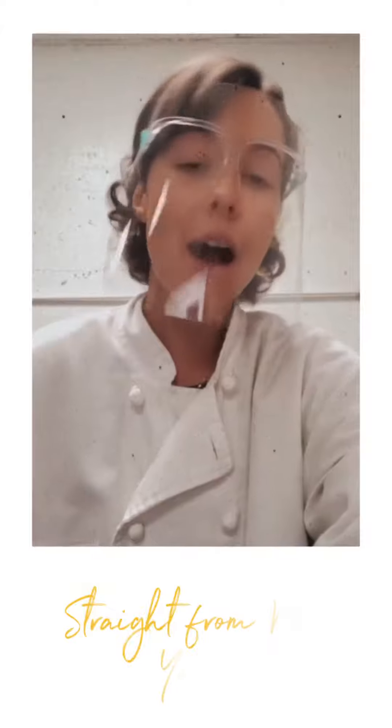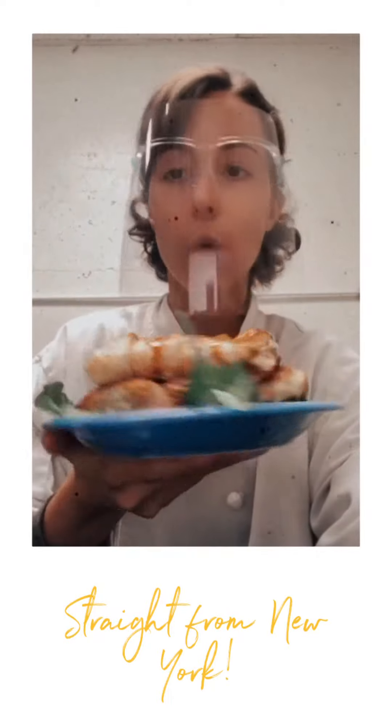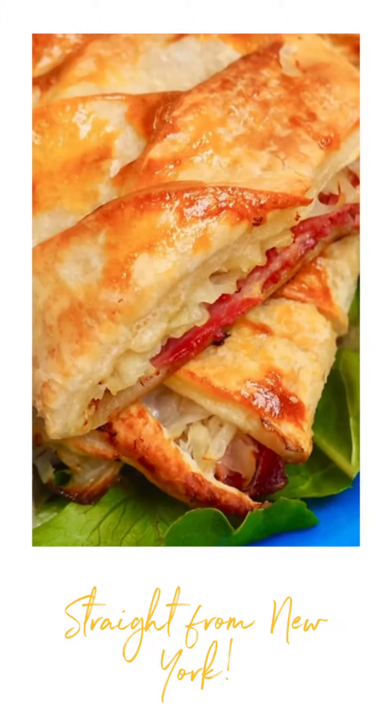Hey, it's Katherine at Hazel Bake Shop. I'm hopping on here to share that we are featuring our Carnegie Corned Beef Braid in time for St. Patrick's Day.